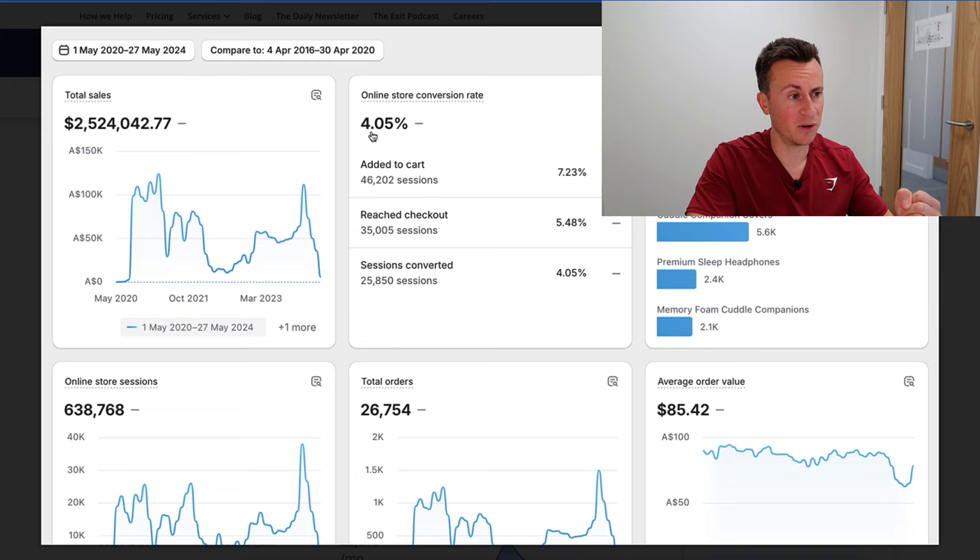They have a conversion rate of four percent and an average order value of 85 Australian dollars. Now where this is relevant to you and your business, especially if you have already tried your hand at dropshipping and it hasn't worked out for you — plug your numbers or compare your numbers against those that these guys are achieving, and that might somewhat highlight the area of your business that may be falling short.